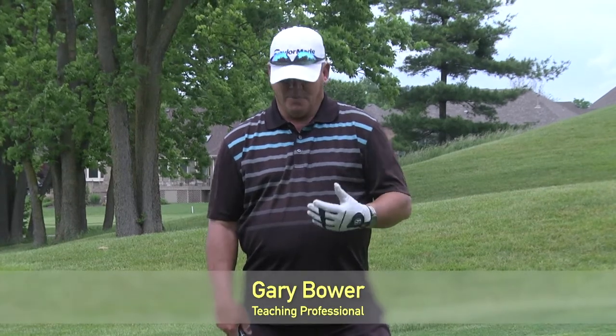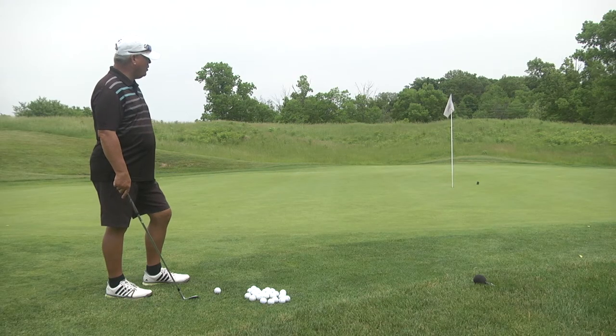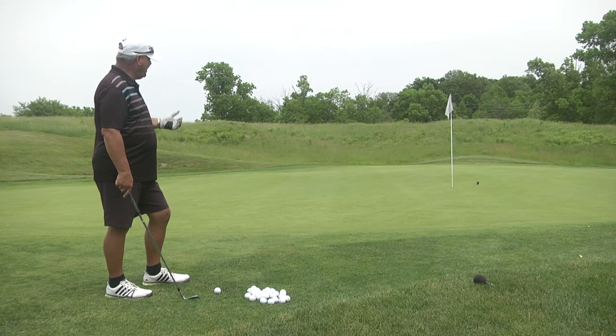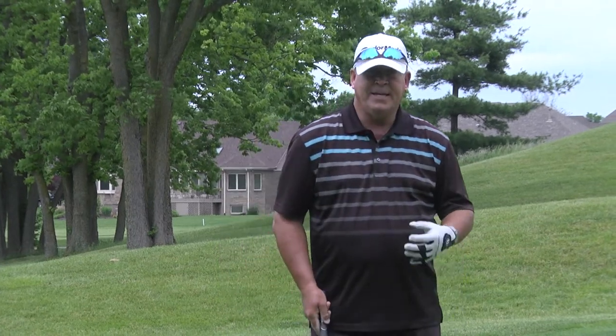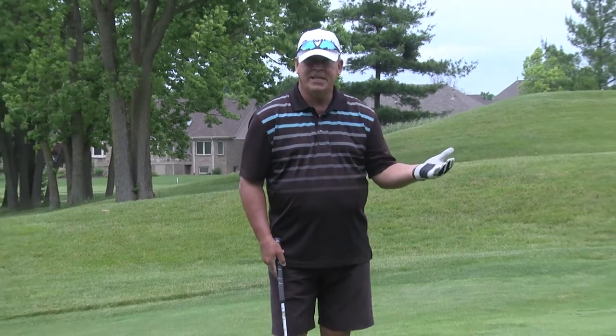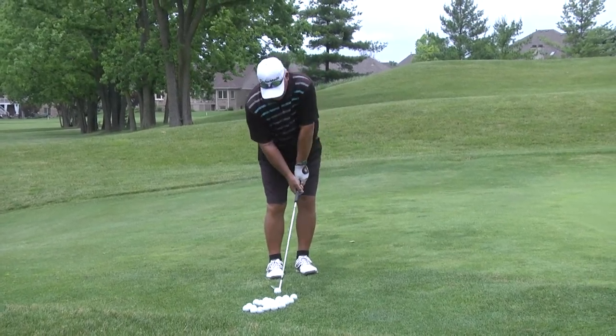Welcome back. In this next segment, I'm going to cover pitching. Pitching is a little bit different than chipping. With chipping, the ball is still off the inside right knee, but you keep your wrist stiff and firm. The difference between chipping and pitching is that with pitching, you hinge your wrist — you do break your wrist on the backswing. You still play the ball back in your stance off the inside right knee, and your hands are still ahead of the ball.